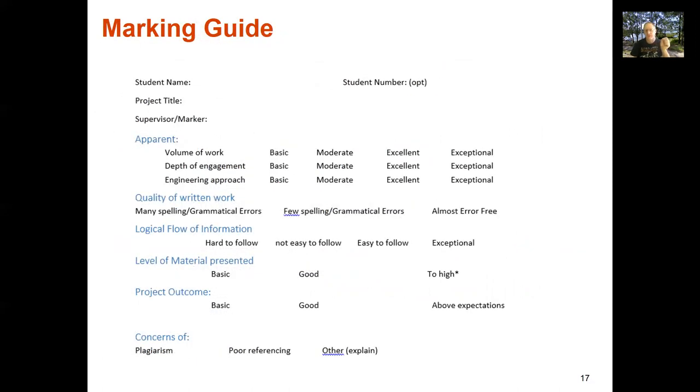I've added the marking guide used for the final year project — this is my marking guide, not the only one, but the one I created and prefer. It gives you an idea of what you're dealing with. We have categories: volume of work, depth of engagement, engineering approach. If I'm ticking 'basic, basic, basic' when I read a report, your mark will be pretty basic. If I'm ticking 'exceptional' across the board, it's going to be an exceptional mark. Nowhere does it say whether it's design-and-build, theoretical research, or industry — it's about how well you convey what you've done.